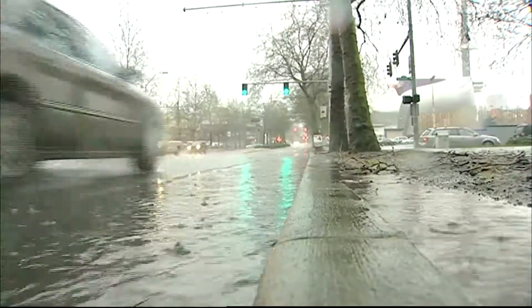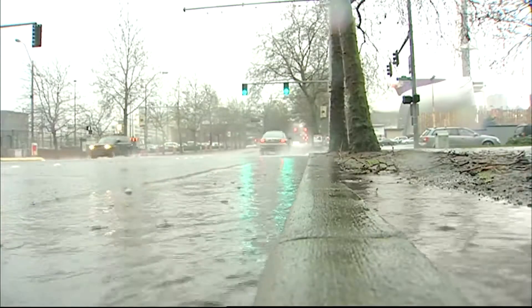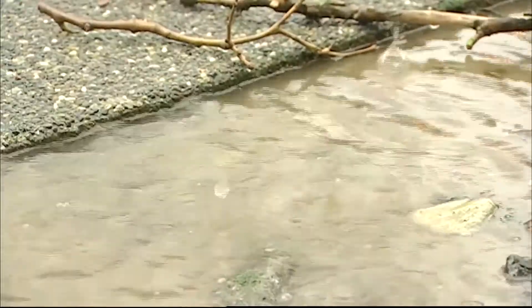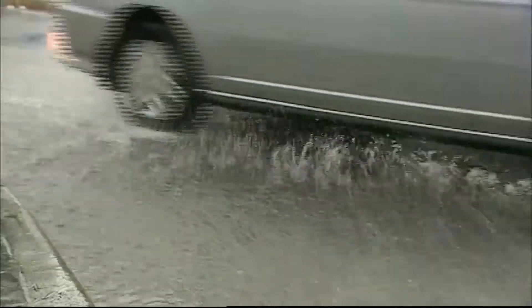Even a light shower can create thousands of gallons of stormwater that washes over Seattle's non-absorbent streets, sidewalks, and parking lots, sweeping up an array of pollutants and turning into a river of oil, metals, and pesticides.